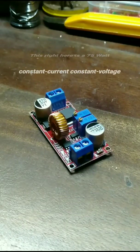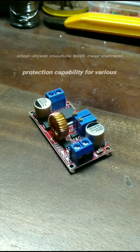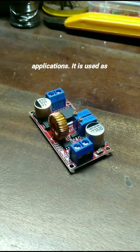This right here is a 75 watt constant current constant voltage lithium battery charger circuit. It can also be used as a normal step down module with over current protection capability for various applications.